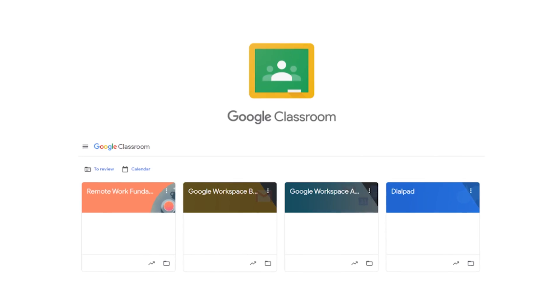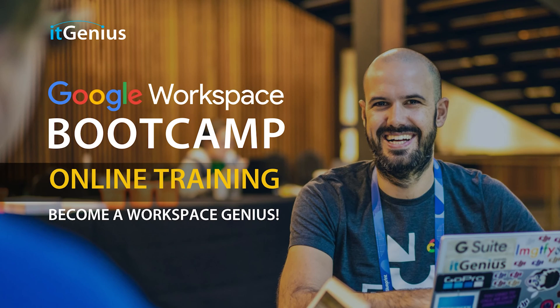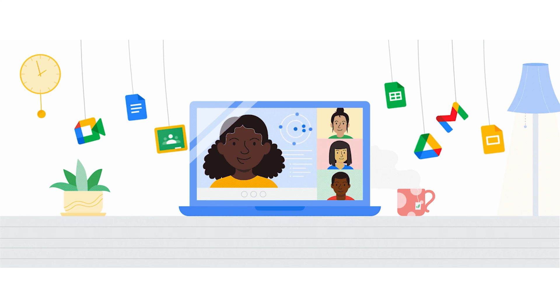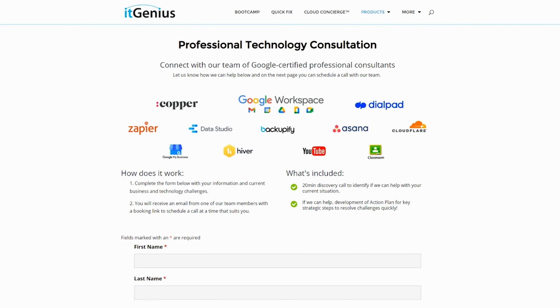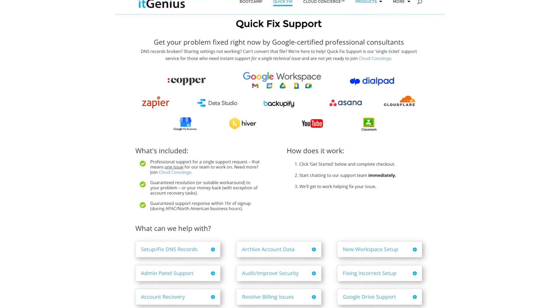If you'd like to learn more about Google Workspace and the technology ecosystem, you can join our free Genius Academy by transferring your billing across to it genius, or you can join a Workspace Basics Boot Camp. If you're a business owner interested in an audit on your technology stack or your Workspace account, or looking to do a project in the tech world, you can take advantage of our free consultation. And if you need help right now, consider joining Concierge or taking up a quick fix with our team for professional support for your tech stack.